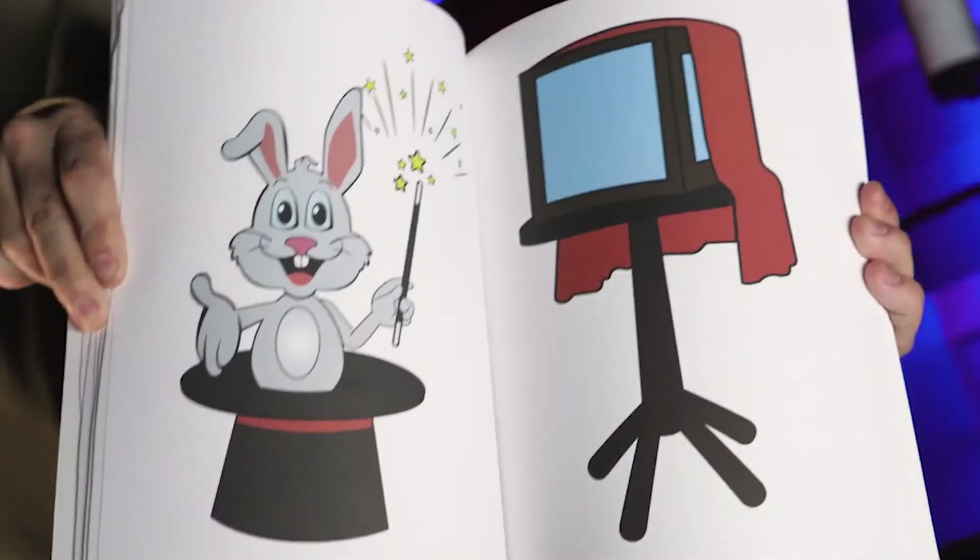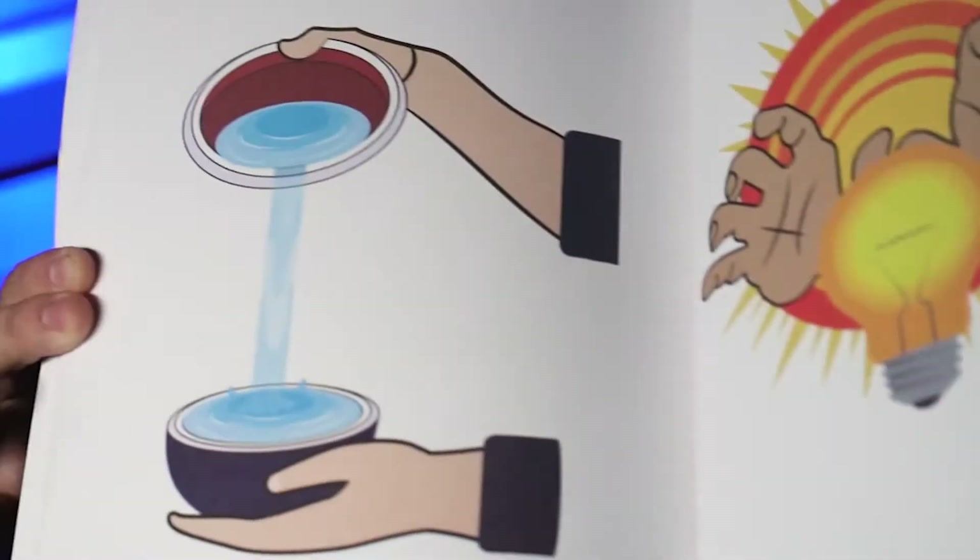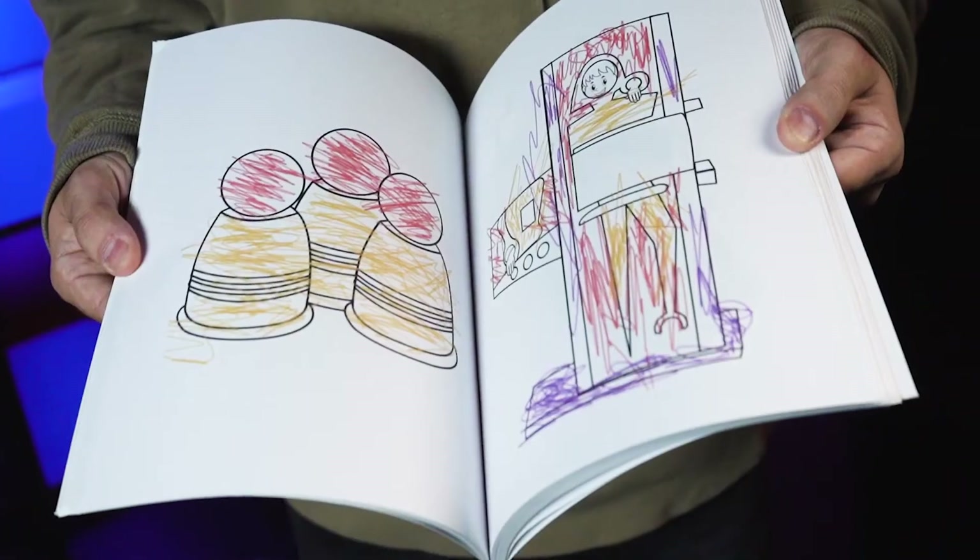The thick paper prevents bleed through. The large, colorful images take up the entire page and contain actual magic tricks and illusions.